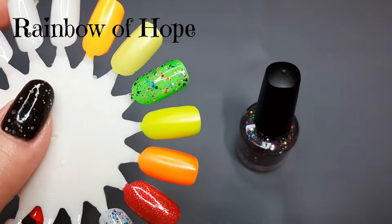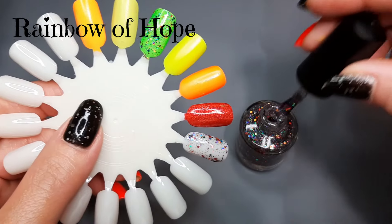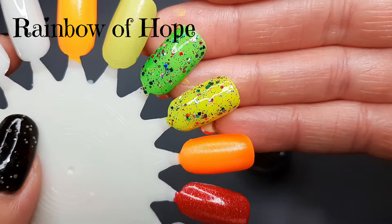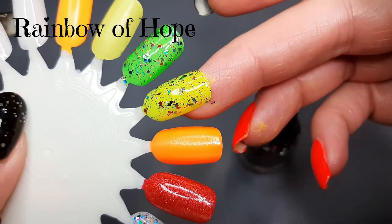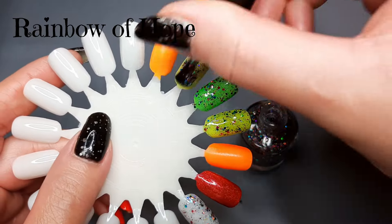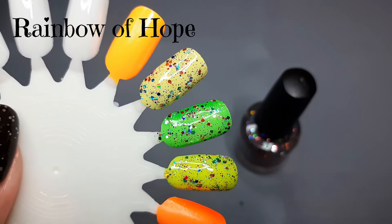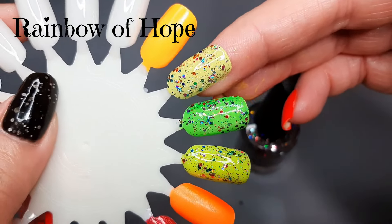It doesn't matter the color — you pick a color, put this on, and it's going to change the way the polish looks. I might want to put it on the red once we're done. This is the type of topper that's going to look amazing on any color you wear it on. Look at it on this yellow — so fun! That would be so fun on the nails. Here's another lighter yellow. Really really fun, really cute — giving me banana split vibes.